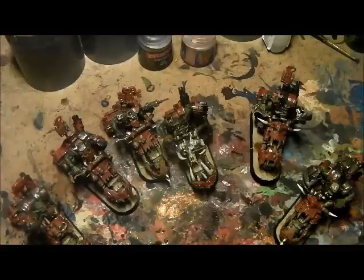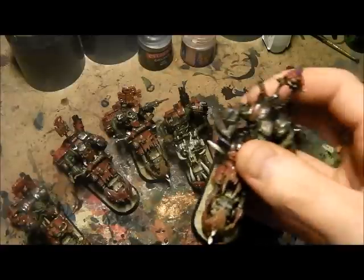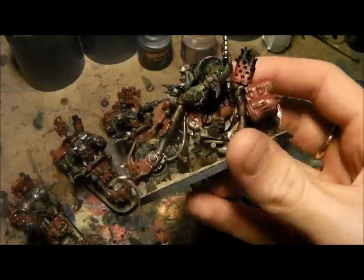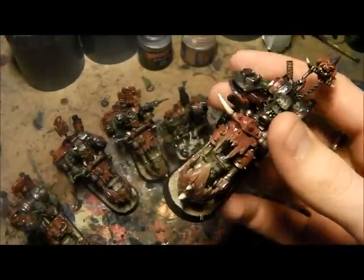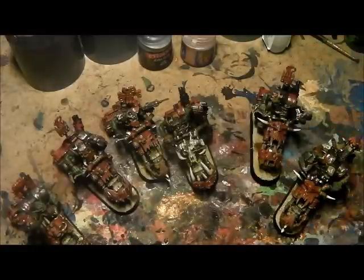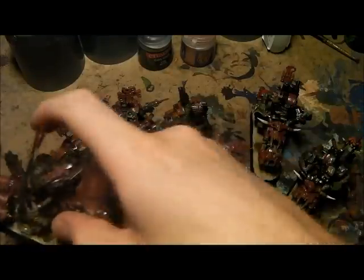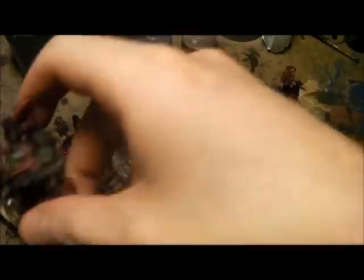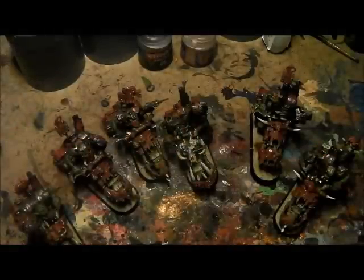A little bit about the models — they took absolutely ages to build, because essentially what I thought was that the bodies of the Ork Nobs came separately, like they do for the Ork Boys. In a box of Ork Nobs they don't — they have a body and legs attached, which is interesting. So what I had to do was cut the legs off and then try and clean up the model a little bit round the waist so it would fit in the Ork biker legs.